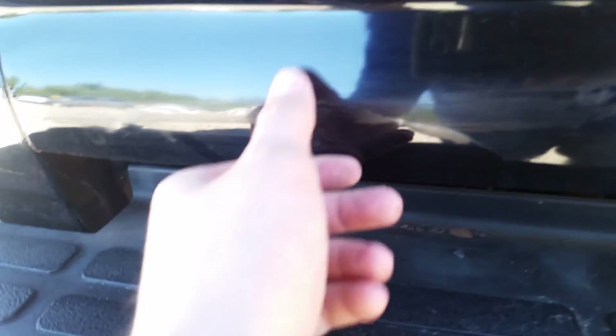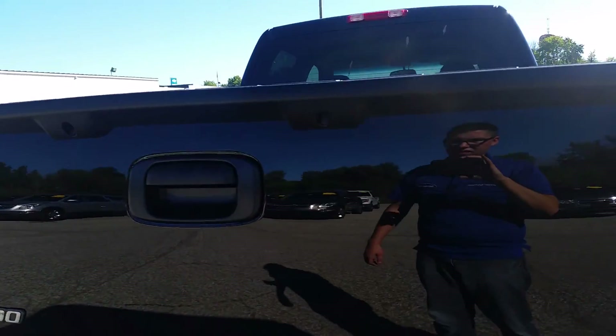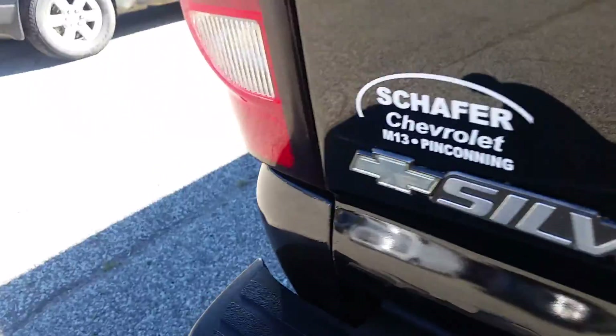I did notice back here when I was walking around it that it's got something going on here — I feel like you could pull that off. This looks like maybe a rust bubble starting there, and these corners look like they're flared out a little bit. I don't know if it's just me or what, but those corners seem a little flared out.